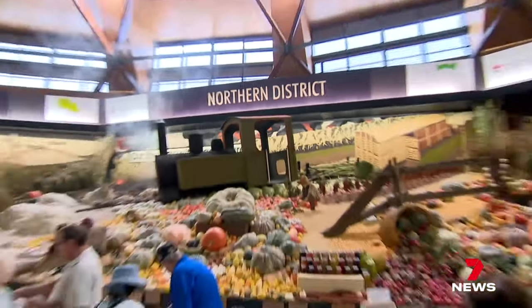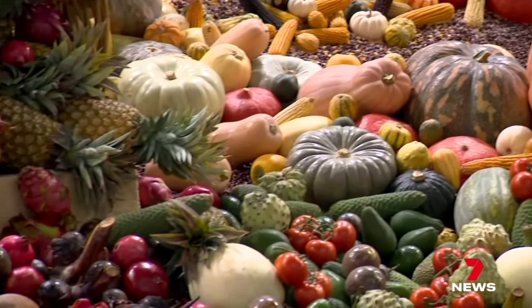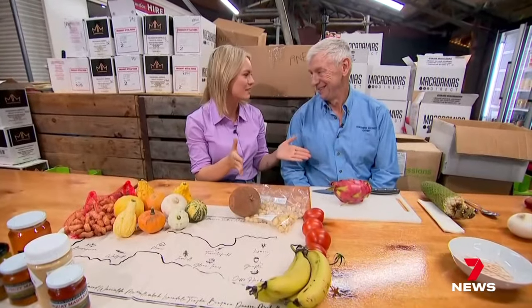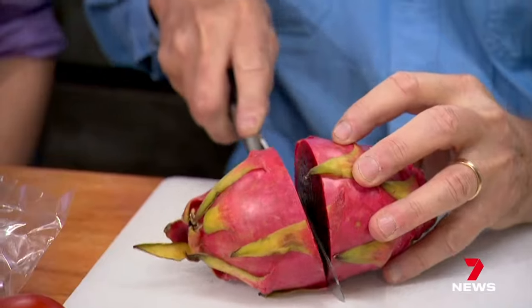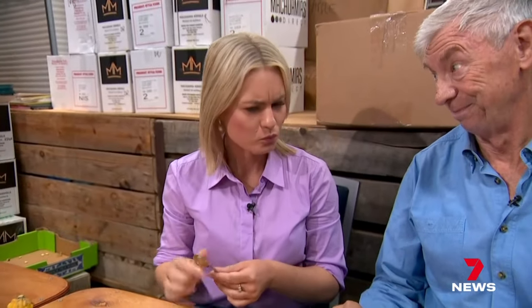But outshining all others was the harvest from the Northern District. I have the very important task of taste testing some of the best produce in the state. Where are we going to start? We're going to start right here at the dragon fruit — rich, firm and very colourful. Mmm, not bad, is it? Beautiful.